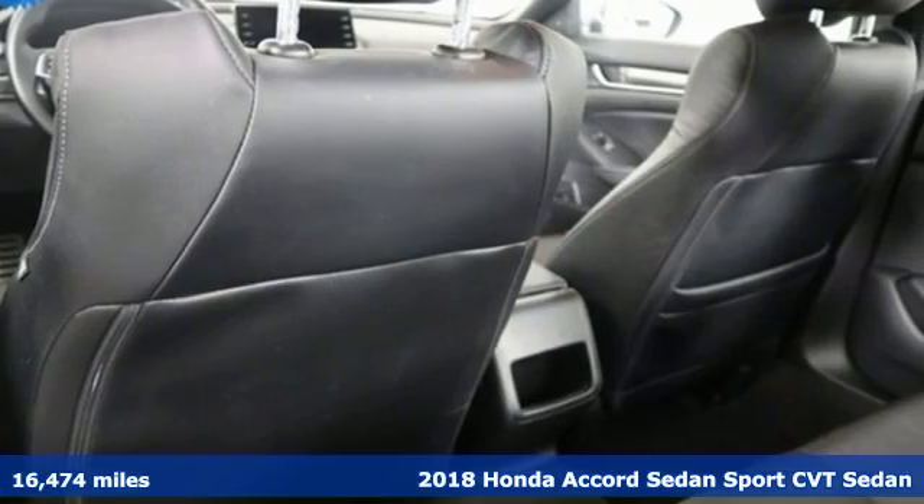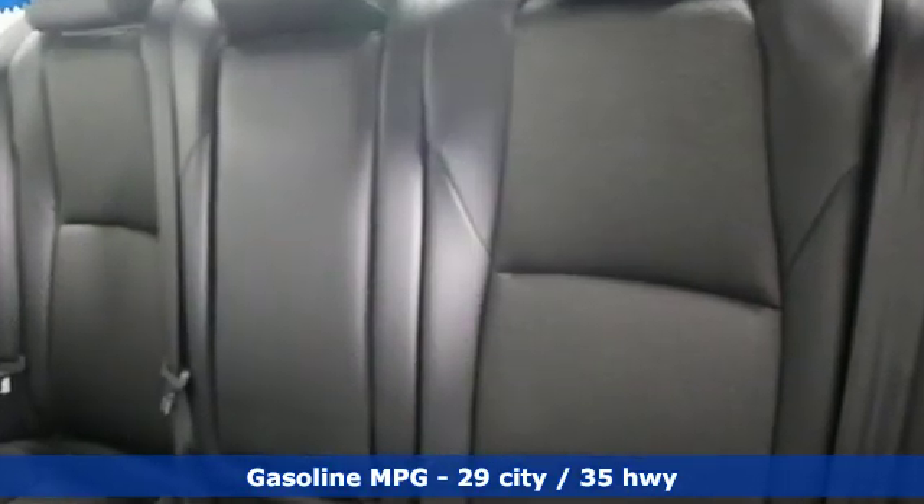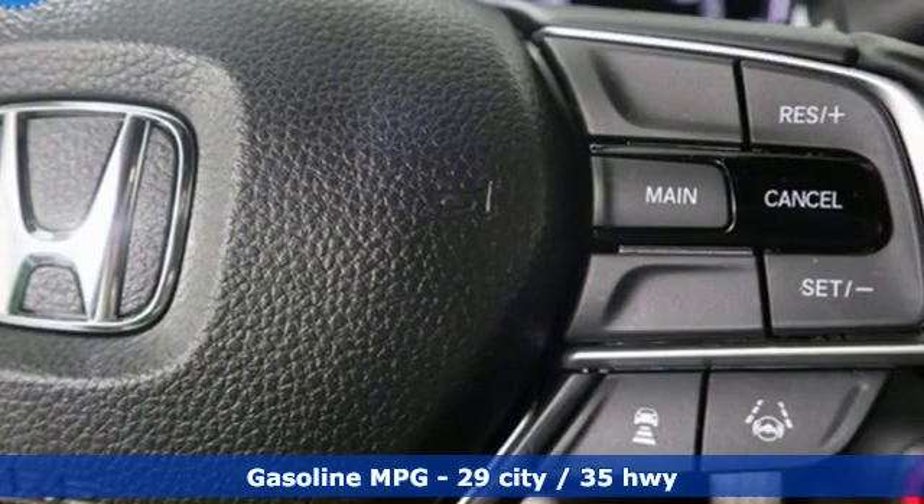It's well equipped with features you need: external memory control, wireless phone connectivity, dual zone climate control, push button start, and leather steering wheel.